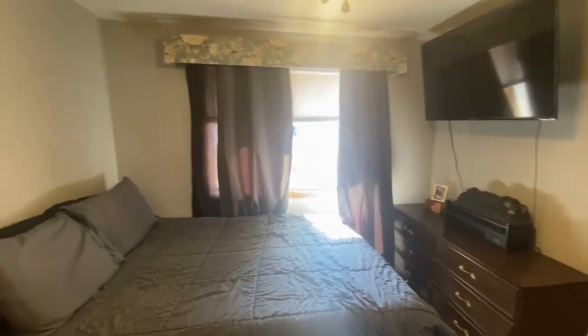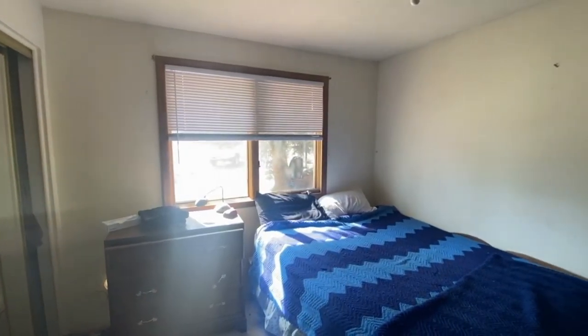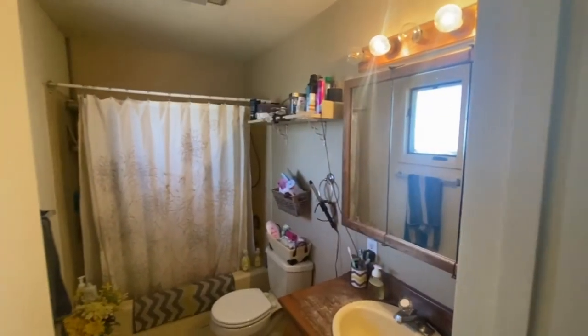Down this hallway you'll find all three bedrooms — two on the left and the master on the right with an attached bath, plus a full bath that services the other two bedrooms. The master bedroom is a good-sized room, easily fitting a queen-size bed, and it has a double closet with the attached bath right there.